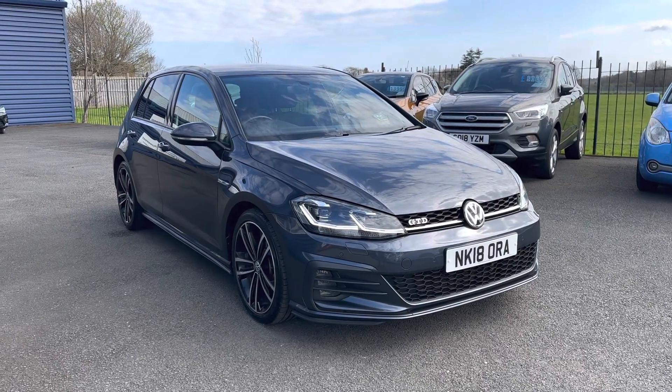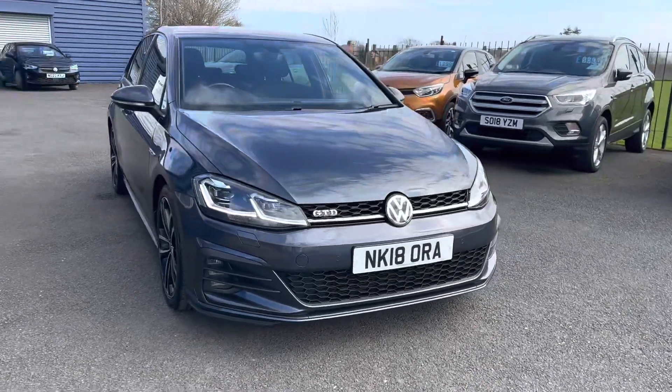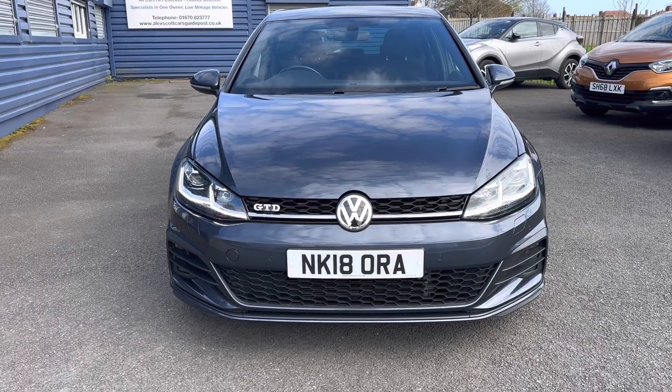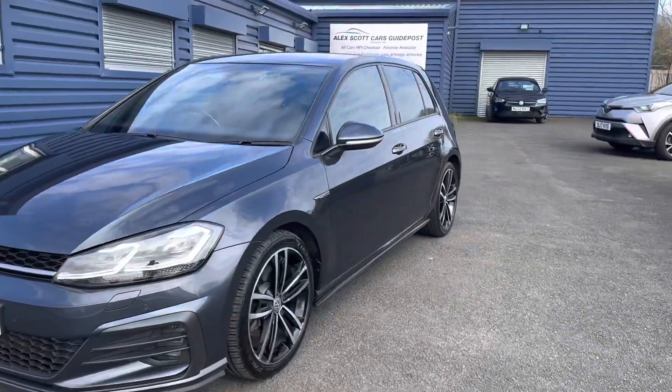Welcome to Alex Scott Cars at Guidepost. Just arrived today — a VW Golf GTD, lovely looking car in a lovely metallic gray color on a 2018 plate. Just a quick video, and as I said, it's just arrived today so you're seeing it as it is.